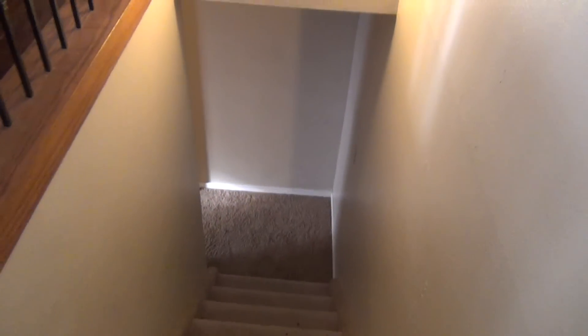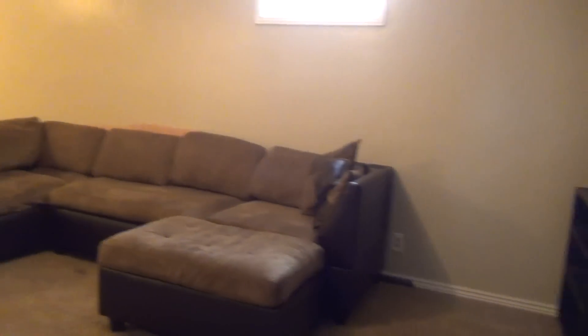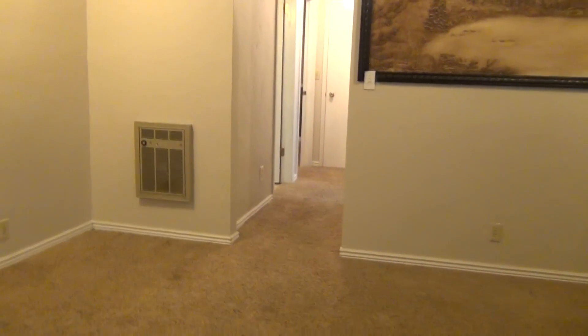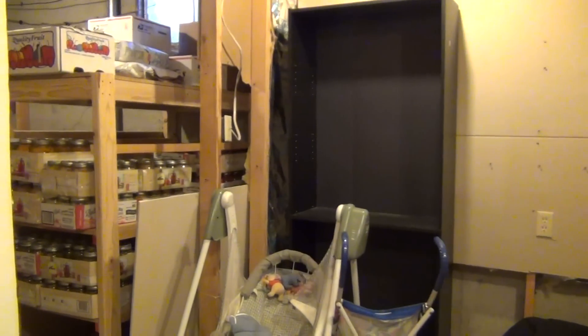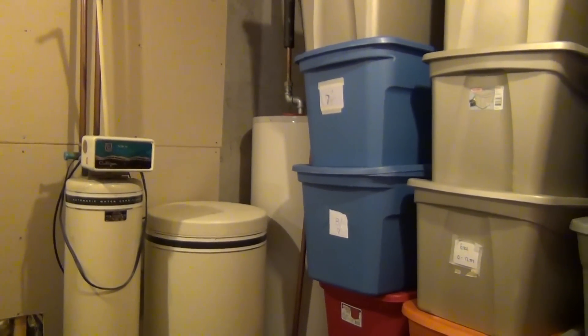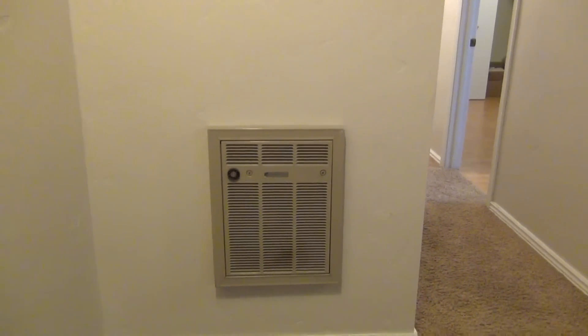Going down the stairs, at the base we have a large family room area. Over on the left we have storage room under the stairs, and also another large storage room — you can see it's a deep cold storage. The water heater and utilities are in this room as well. The basement also has a wall heater in this area.